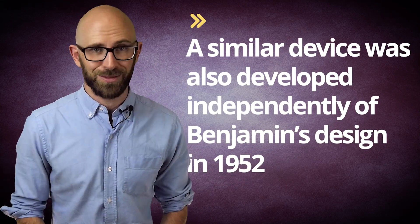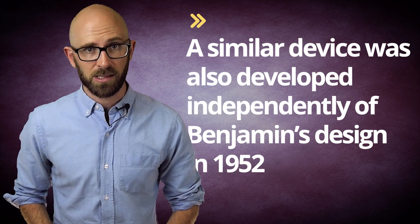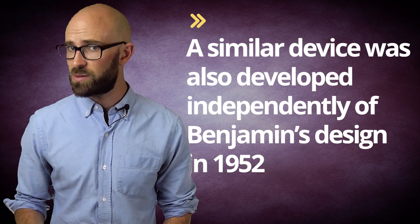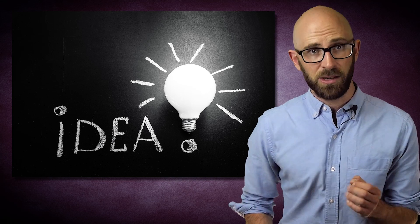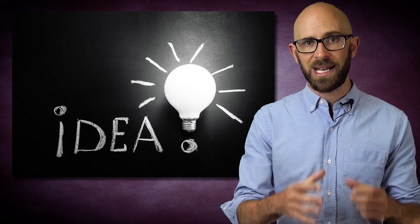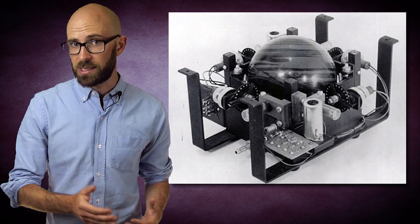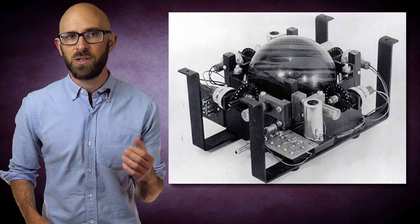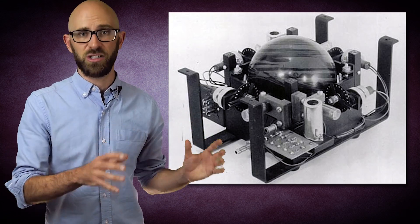A similar device was also developed independently of Benjamin's design in 1952 by a company, Ferranti Canada, working as contractors for the Canadian Defence Research Board. The company was, amongst other things, tasked with creating an input device for computers on a budget of basically zero dollars. Three engineers working for Ferranti — Tom Cranston, Fred Longstaff, and Kenyon Taylor — came up with the idea of using a ball housed inside a casing that remained in constant contact with four wheels positioned around it. When the ball was rolled in a given direction, the movement of the wheels would be translated to corresponding cursor movements on the screen. Essentially, this was a four-wheeled version of Benjamin's device.